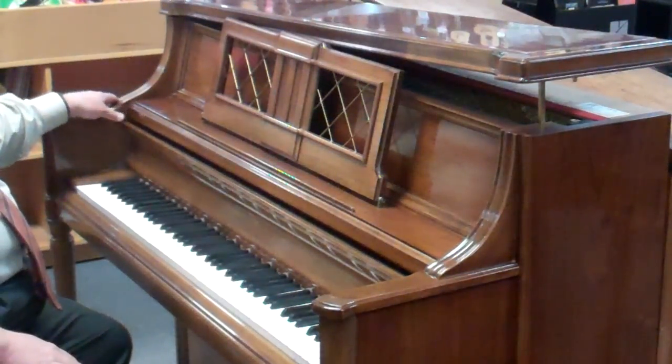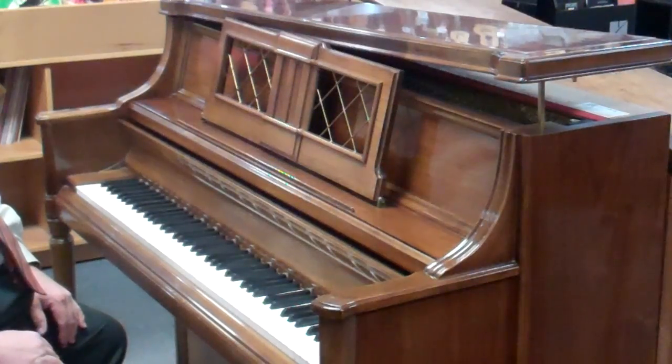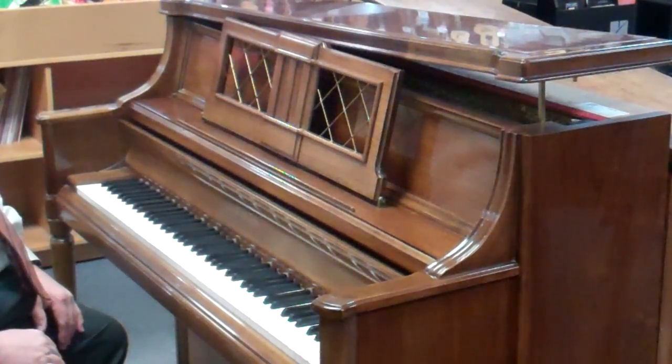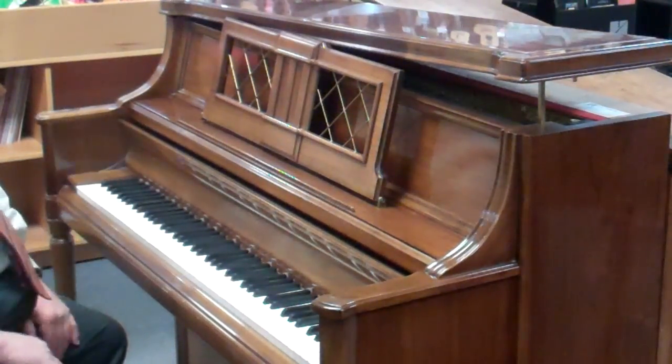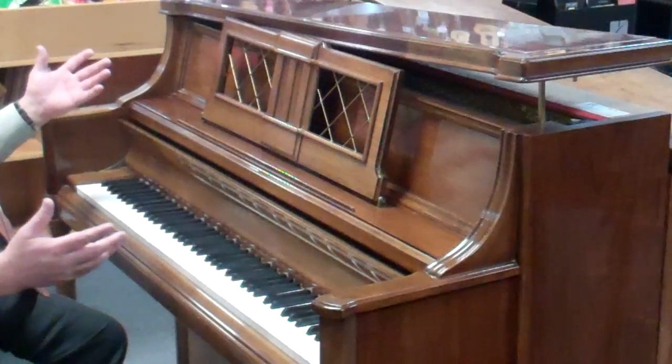New pianos with this fancy of a cabinet would be in the $7,000 to $8,000 range in this size in the vertical grand. But this is just a beautiful instrument — it's not brand new, it's about 23 years old, but still just a great, great sounding piano, beautiful in your home.